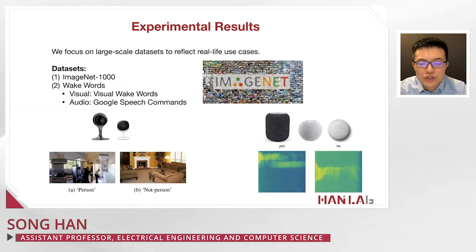We also experimented with several other applications, including visual wake words — person detection to detect a person or no person, helpful for smart home applications — and audio applications such as audio wake words like Google Speech Command, allowing devices to be woken by 'Hey Alexa,' 'Hey Siri,' etc.